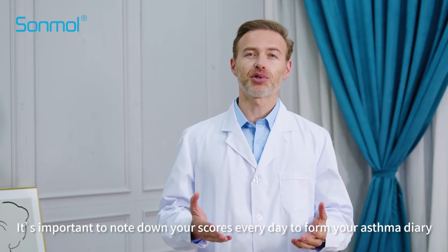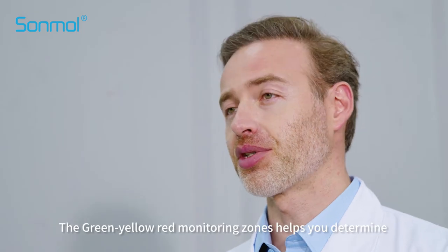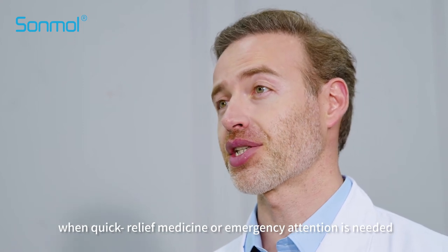How to check your peak flow? It is important to note down your scores every day to form your asthma diary. The green-yellow-red monitoring zones help you to determine when quick relief medicine or emergency attention is needed.